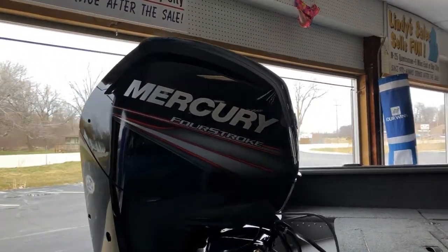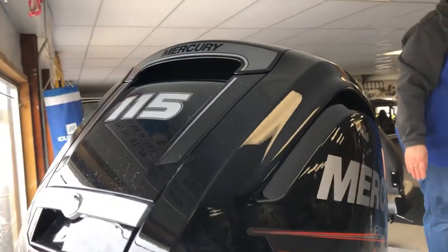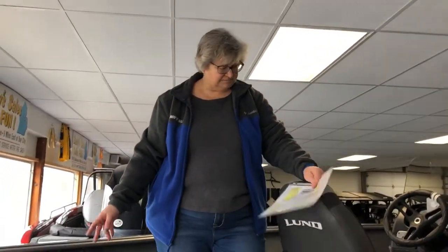This boat is powered by a 115 Mercury four-stroke, which is fuel injected. It has a top speed of about 40 to 44 miles an hour. This boat is rated for six passengers. It's almost an 18-foot boat — 17'11" overall. Quite a bit of storage.